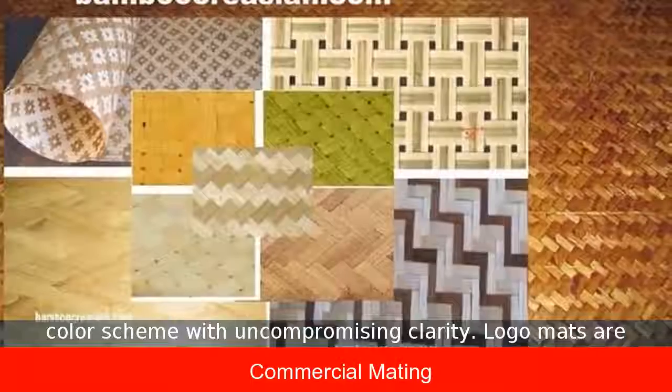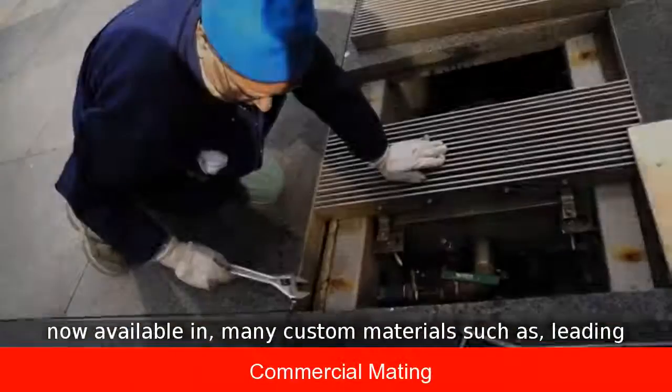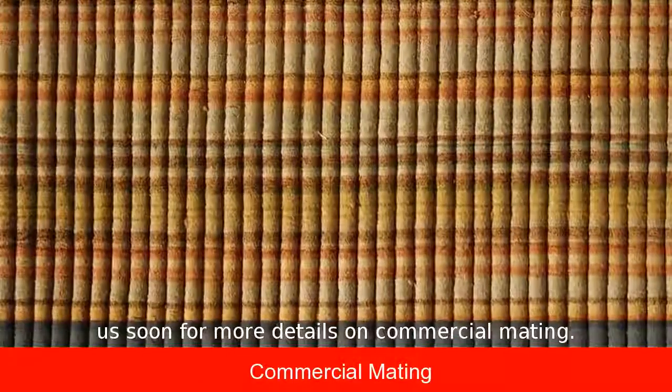Logo mats are now available in many custom materials such as leading carpets, rubber, polypropylene, and vinyl models. Visit us soon for more details on commercial matting.